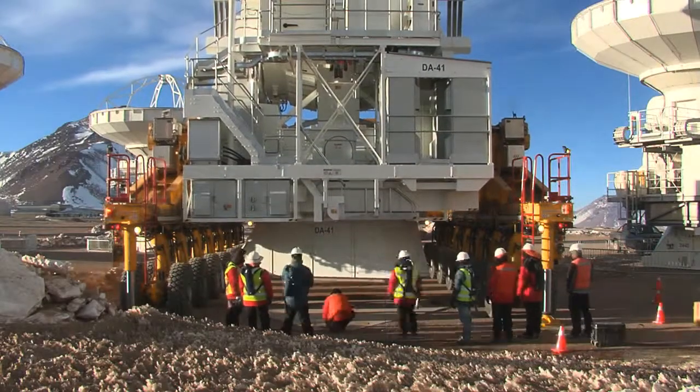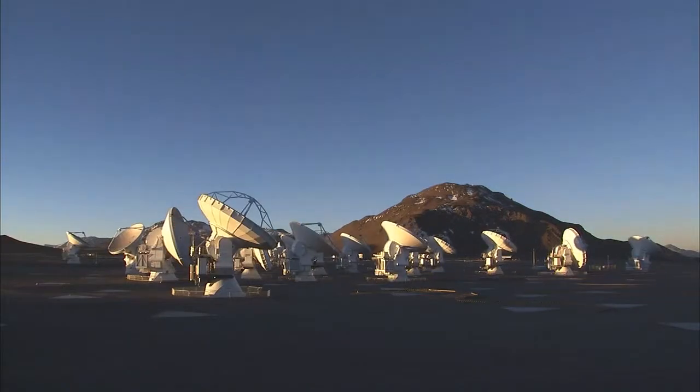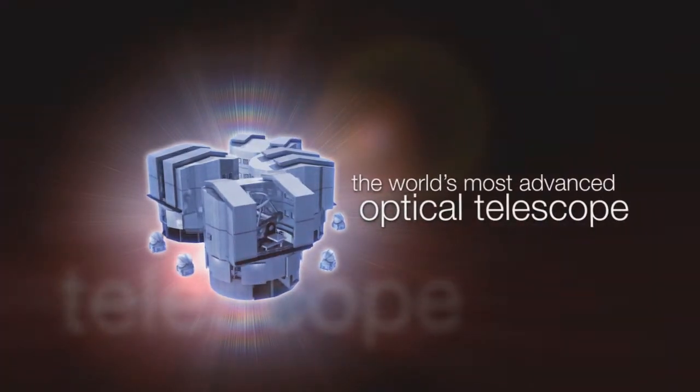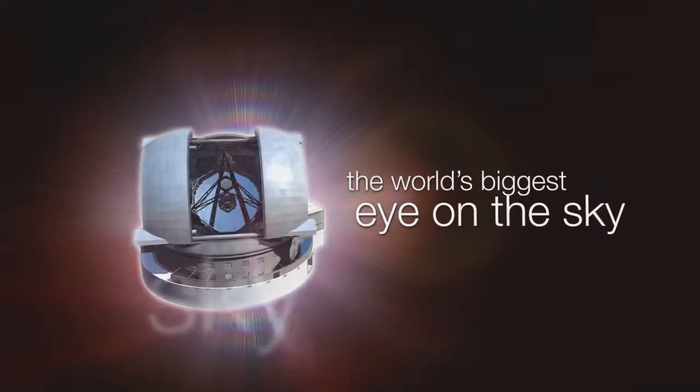The capacity to relocate the antennas is a crucial aspect of the operation of the powerful ALMA array. This is the ESOcast — cutting-edge science and life behind the scenes of ESO, the European Southern Observatory.